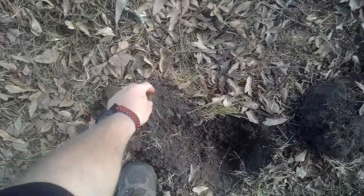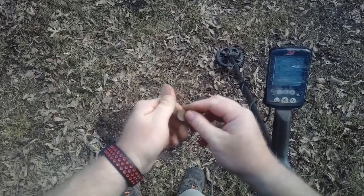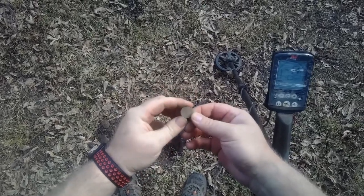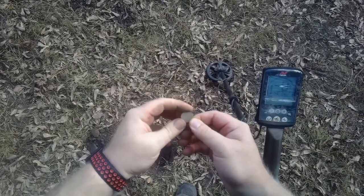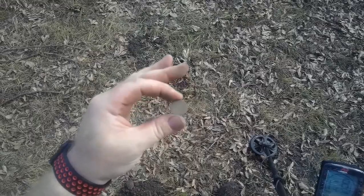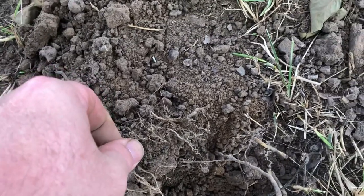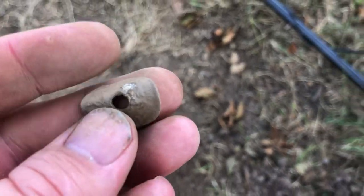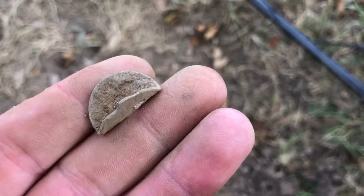I see a coin right there. That's probably just a wheat penny. Yeah, that's what it is — it's a wheat. Just got a broken 27 signal right there, and it turned out to be one of those aluminum tax tokens. We'll get it cleaned up and see if we can find out what state it's from.